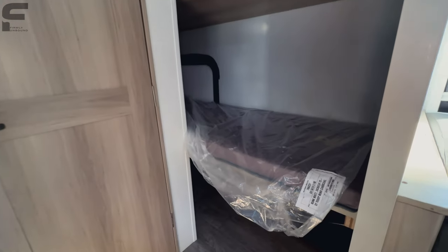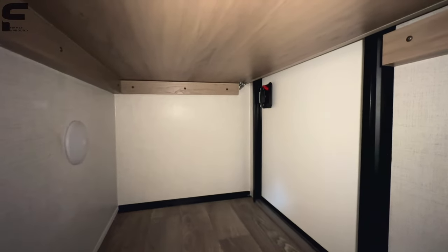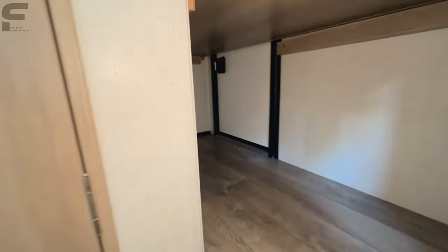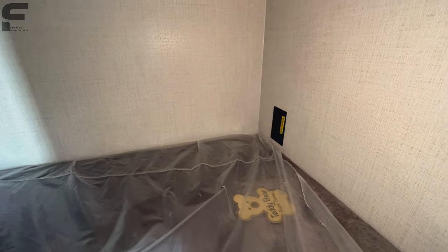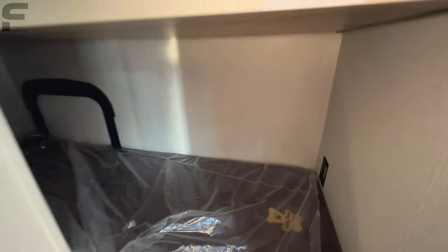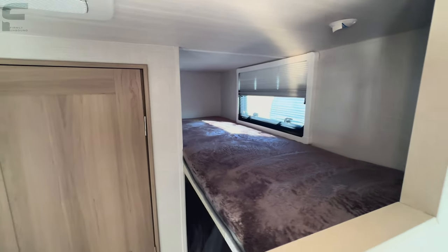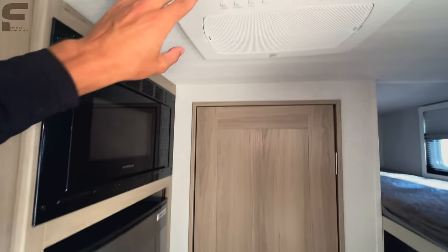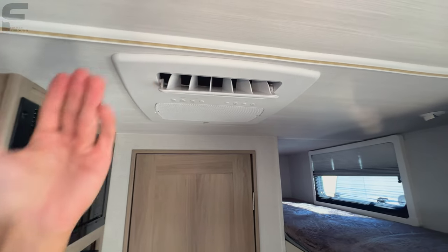Coming back this way, there are two bunks both rated for 300 pounds, and big storage space underneath. The bottom bunk bed does lift up — the latch is right underneath — giving you a huge storage space for larger items. You'll have outlets there that are inverter-prepped to run off your batteries, plus prep to add a Wi-Fi router. There's a single-person bunk in this space as well. The Furion AC unit is not ducted, so it just dumps air down across the trailer.